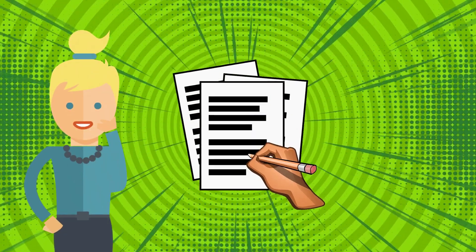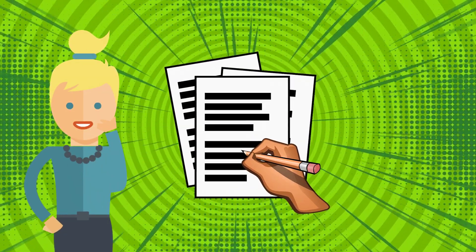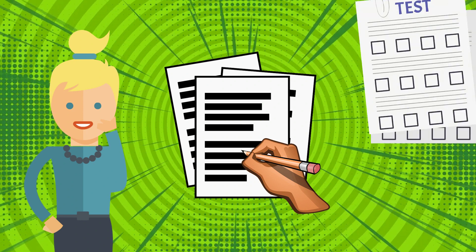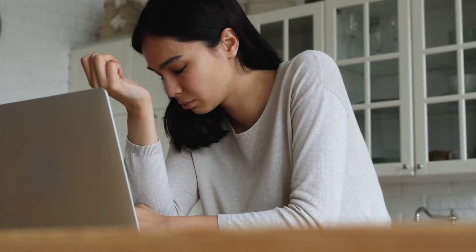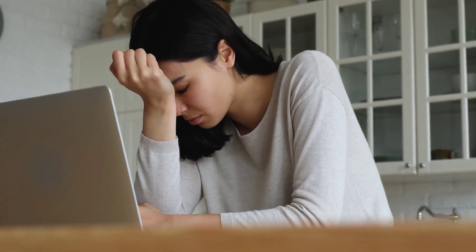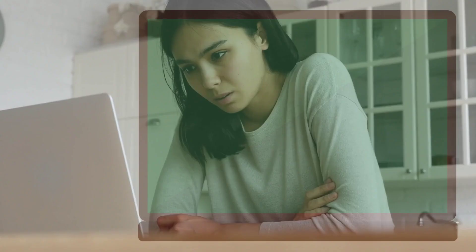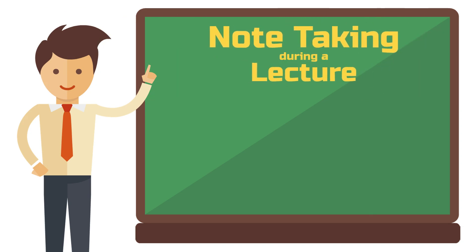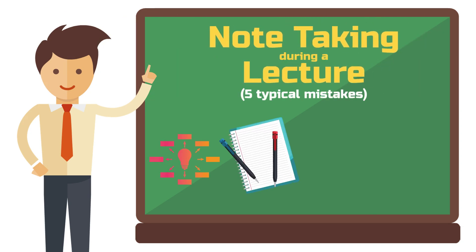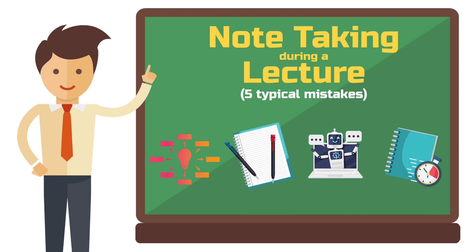Effective note-taking is a skill that you can benefit from for the rest of your life. But have you been filling page after page in every lecture but feel it's hardly beneficial? Don't worry, I've been there too. But here's the good news — the quality of your notes can quickly change. In this video I'll show you, by showcasing five typical mistakes, how to better prepare for tests, create notes that actually help you retain information, and what to do with them after each lecture.